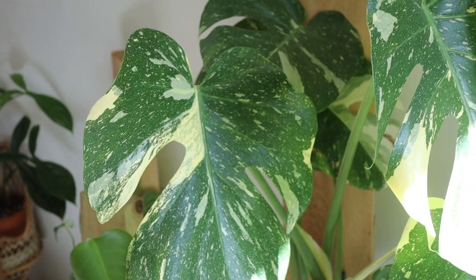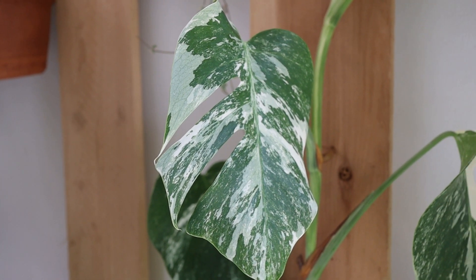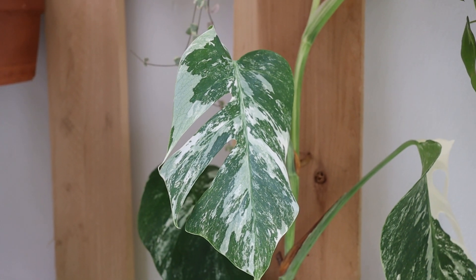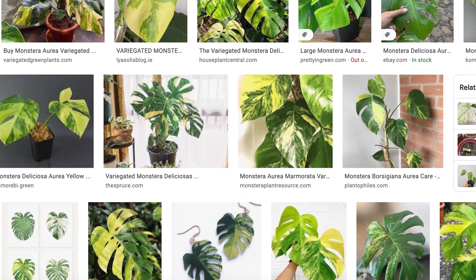Lots of plants will have a variegated version, which just means it's a version with multiple colors on the leaves. Those are the most popular variegated Monsteras. It's just a great plant all around to have in your space — it makes a really beautiful green spot and truly brings in the jungle vibes. It's definitely a favorite of mine.